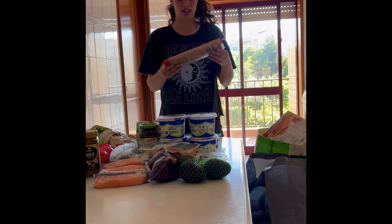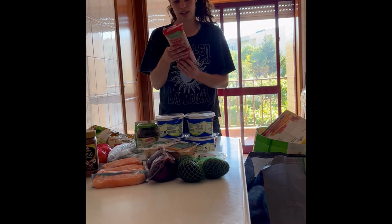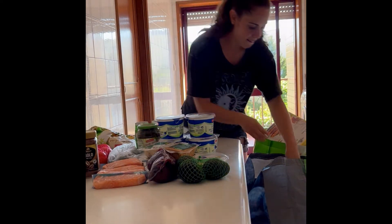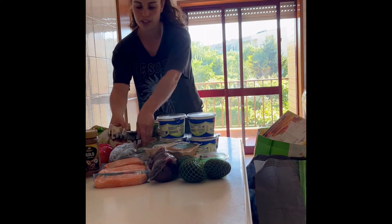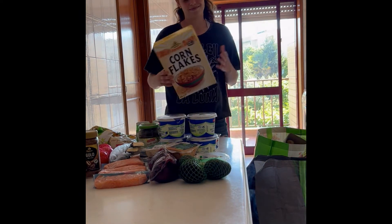I really like these lentil pasta. It's high in protein and has carbs in it. Really good, quick and easy as well. I got some protein bars for on the go when you don't have time to eat something. Cereal, of course.